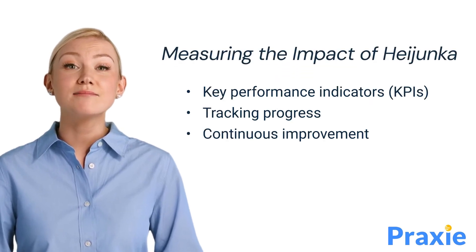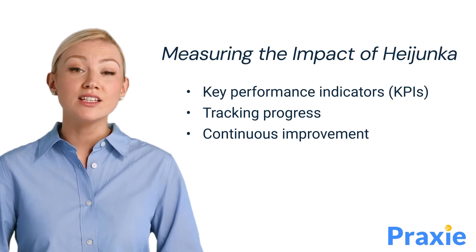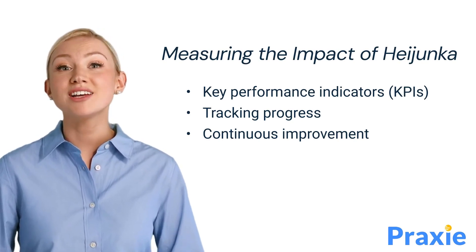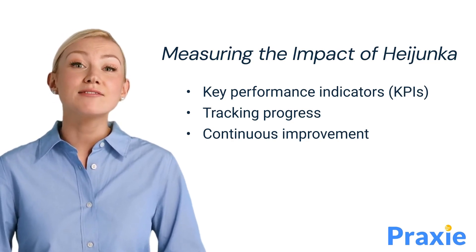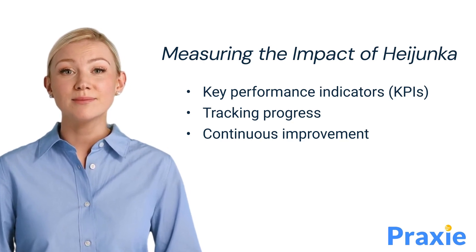To measure the impact of Heijunka, it's important to track key performance indicators such as lead time, inventory levels, and production efficiency. Regular monitoring and analysis of these KPIs help in identifying areas for improvement and ensuring that the benefits of Heijunka are sustained over time.